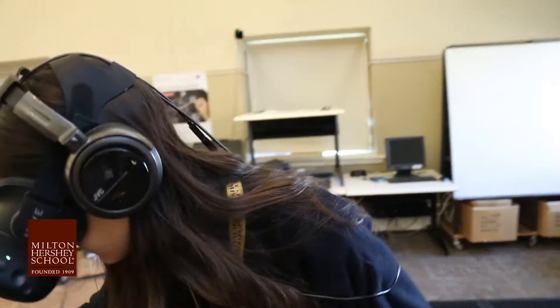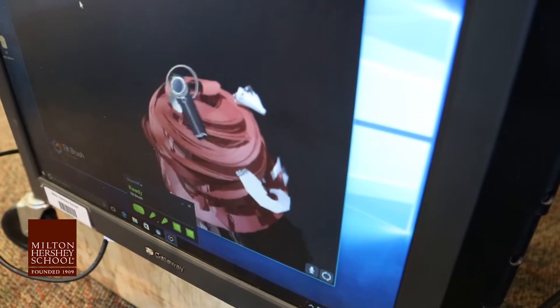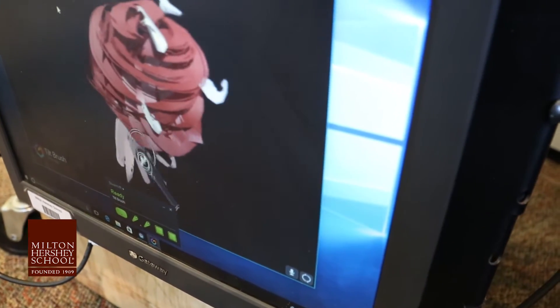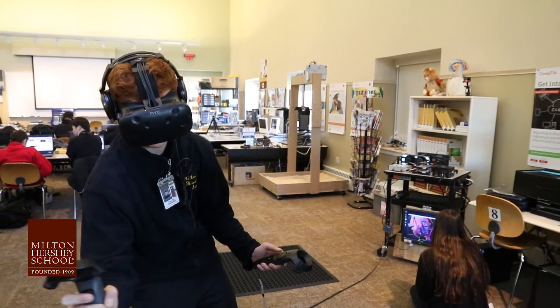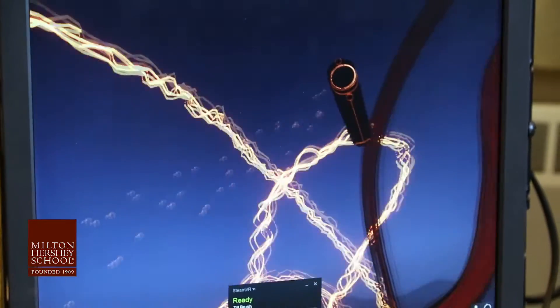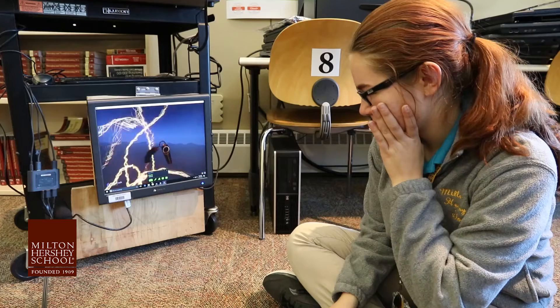STEM and STEAM and design thinking all deal with problem solving. This is going to allow us to prototype extremely fast. Rather than sketching it out on an actual piece of paper, they can jump in and design something 3D, save it, send it to somebody else, and those people can experience that same model in a 3D atmosphere.